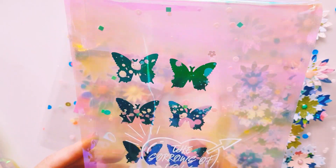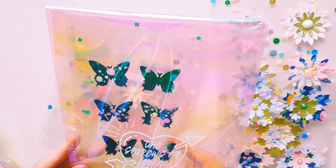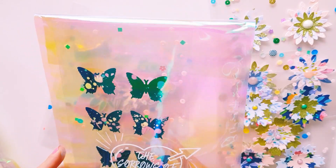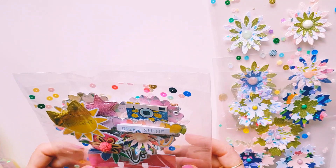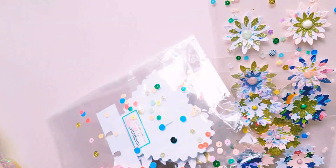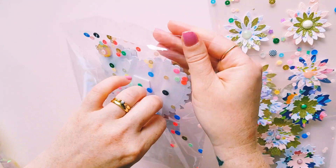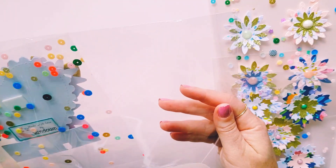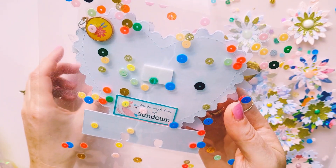I'm glad to be finally doing this now. I'm currently in lockdown stage four, but I'll still be able to go to the post office since it's still open. And then, oh, look at this memory deck! She's even popped her details on the back — 'Made with love by Sundown.'